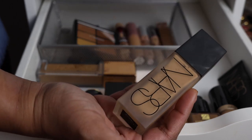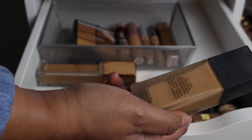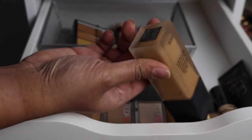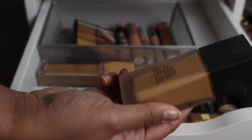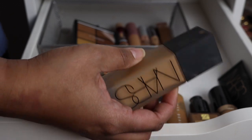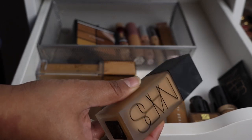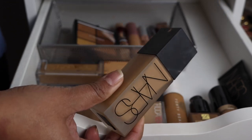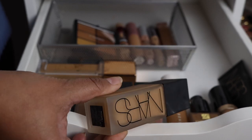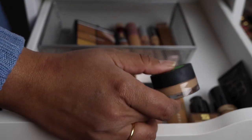Another foundation I'm trying to pan that I really enjoy in winter is another NARS — the All Day Luminous Weightless Foundation in Syracuse. I didn't like it when I first got it, but then one fine day I picked it up and started wearing it and I really really love it now. Very keen to use this up and maybe even repurchase in the future.